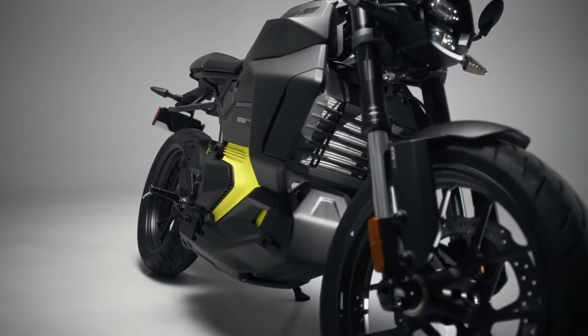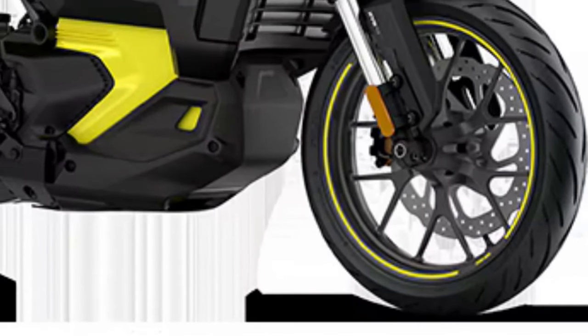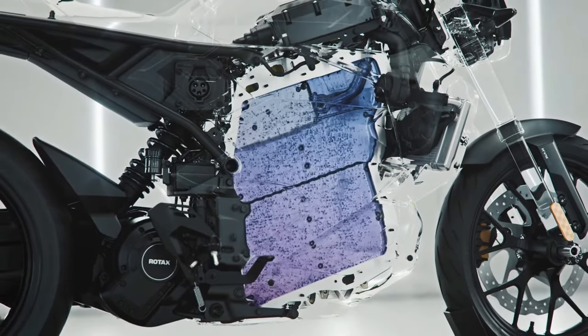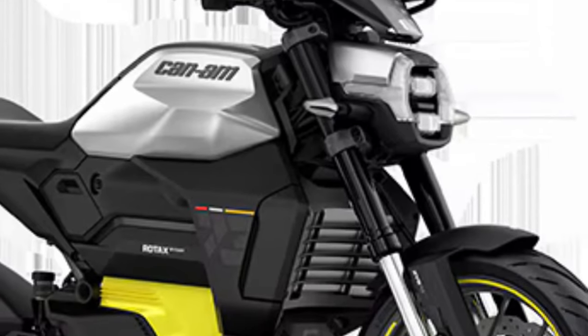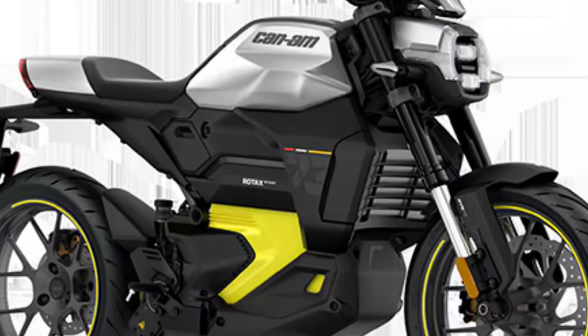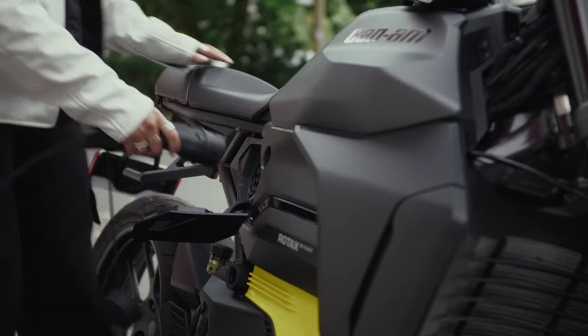Four riding modes — Normal, Sport, Ikkyo, and Rain — allow it to adapt to different environments and rider preferences, while KYB suspension with 140mm of travel at the forks keep it planted with a sportier feel. The optional Pulse 73 trim, a tribute to Can-Am's motorcycling past, adds LED lighting, LinQ gauge spoiler, and signature paint and badging, built for thrills.